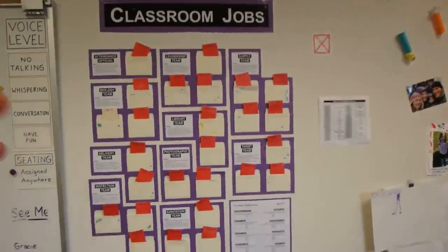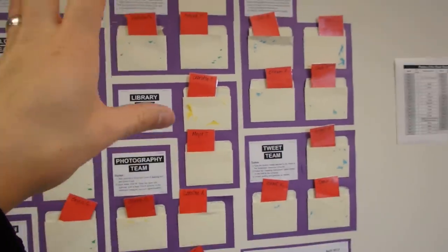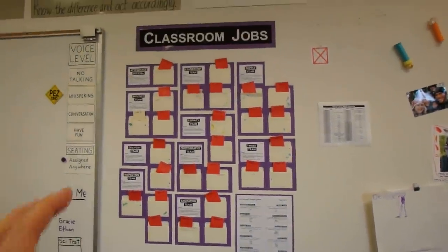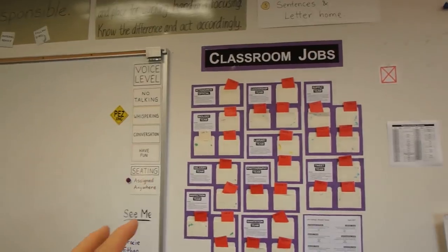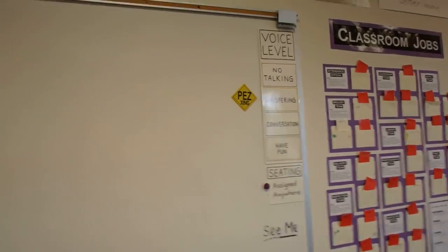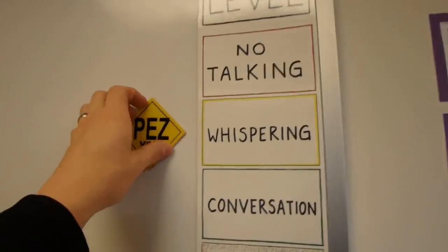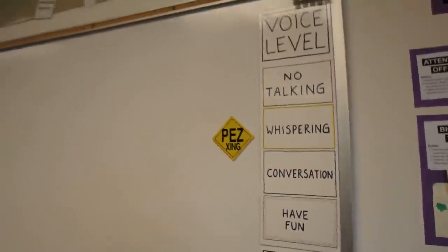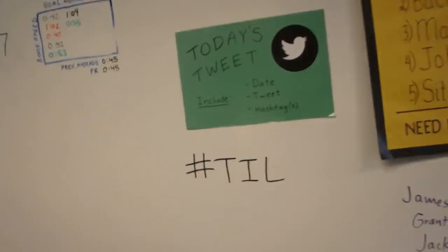Classroom jobs — I have different teams that work together to get jobs done in the classroom, which is really helpful so I don't have to do as much on my own. The whiteboard voice level monitor has an indicator that tells students where they are allowed to be for talking volume.